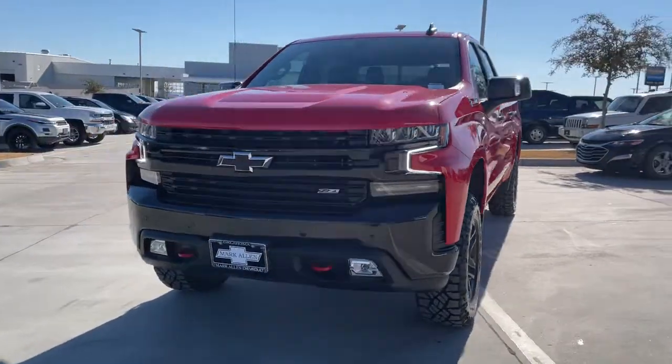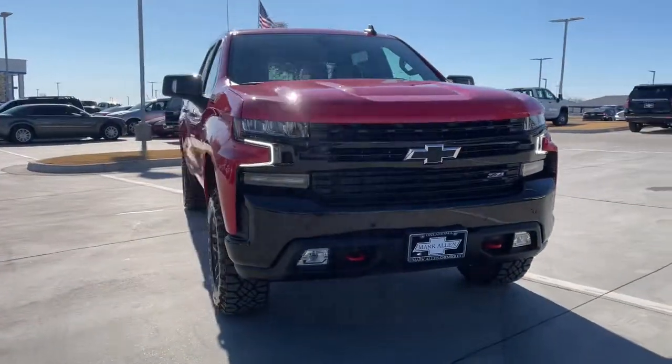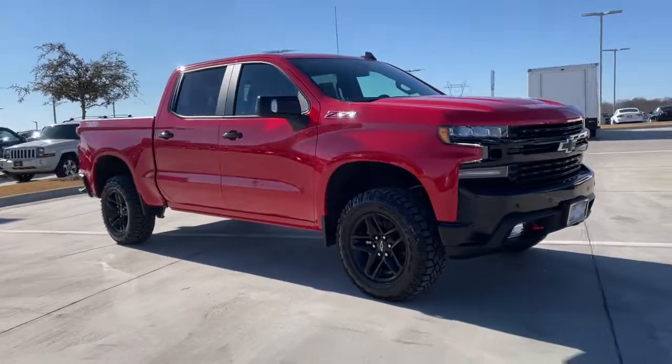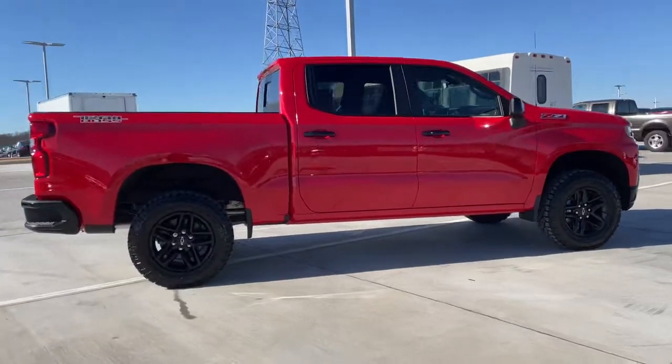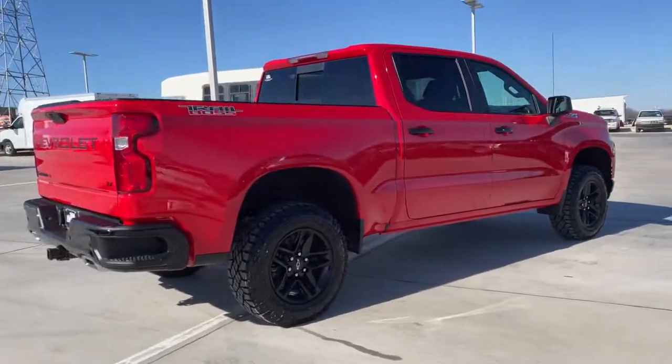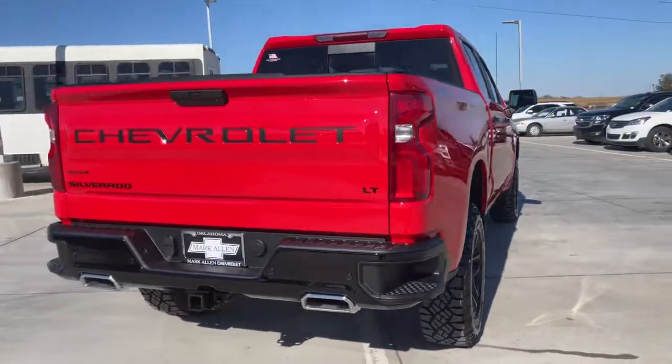Look no further than the 2021 Chevrolet Silverado. The all-new Silverado builds on its heritage with an improved bed design, increased cargo capacity, customizable technology, refined comfort and safety features, and even bolder strength.